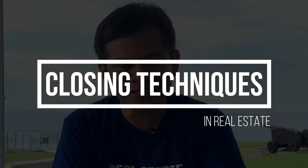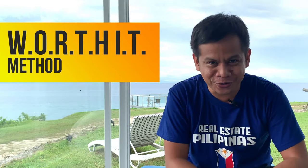So today, let's talk about closing techniques in real estate. Now, these techniques may not be new to you, especially if you have closed a lot of sales. But for real estate practitioners that are just starting, I know that closing your first sale can be one of the most satisfying experiences you can ever have. And in this video, I will help you achieve that by sharing with you the closing technique using the WORTH IT method.